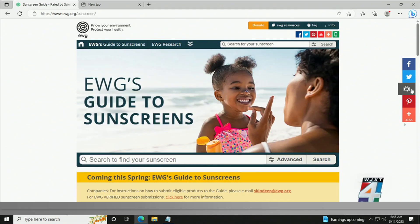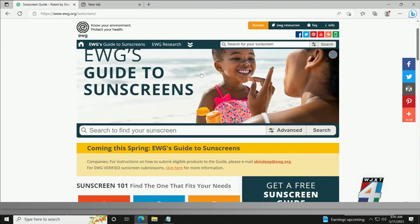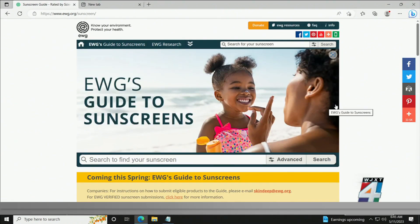Another resource for you: the Environmental Working Group keeps a close watch on sunscreens and puts out a best and worst list every year. You can also search your sunscreen to see what rating it gets at ewg.org, and that'll certainly help you out if you're interested in the safety of your sunscreen.